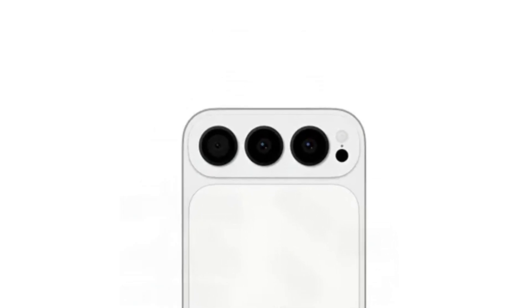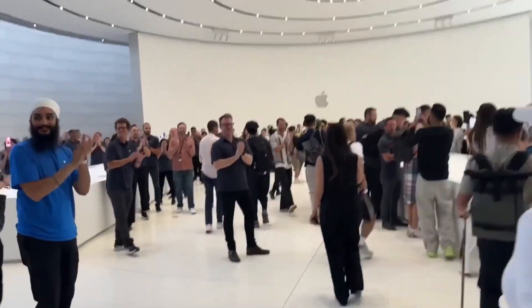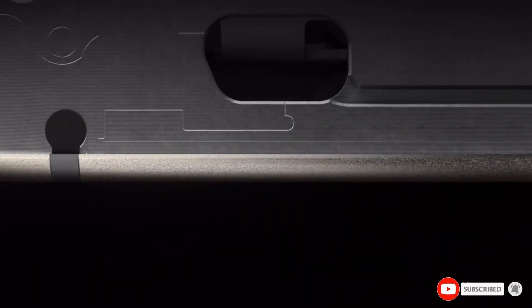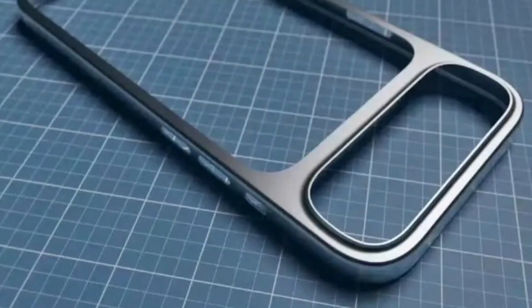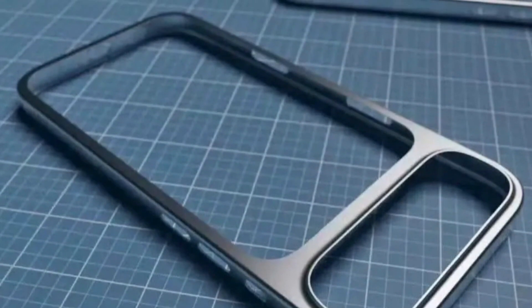So why would Apple make this change? It may not just be about aesthetics. Reports suggest that this design choice could be linked to the Dynamic Island hardware on the front of the phone. Apple might have adjusted the camera placement to avoid interference with the sensors that power Face ID and front-facing features. If that's the case, this could be more of a functional decision rather than a purely visual one.